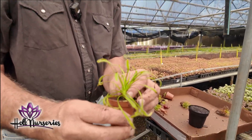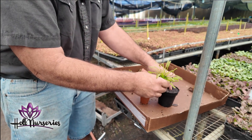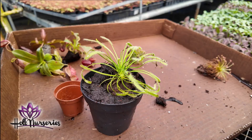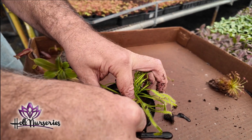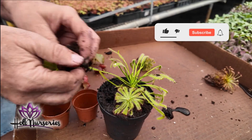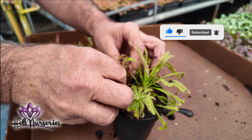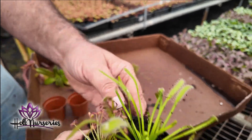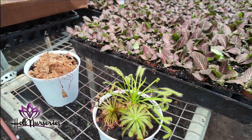This right here is Drosera copensis. It's just as easy as pulling it out of the pot, making a little hole, and sticking it in. There's my little mini Drosera garden.